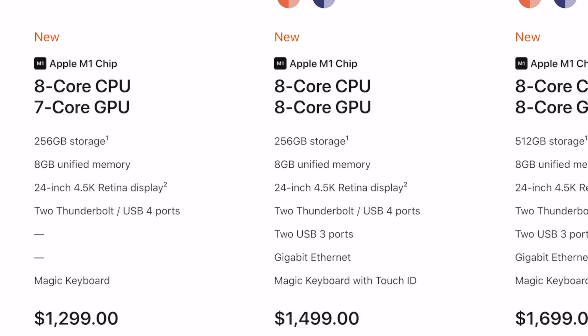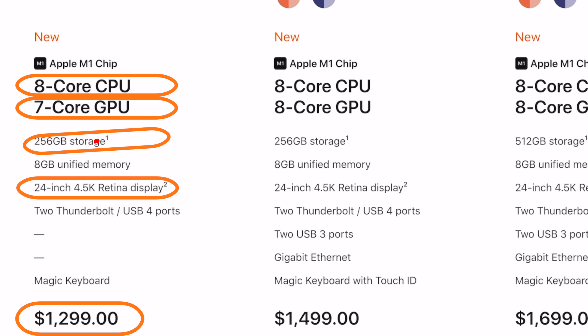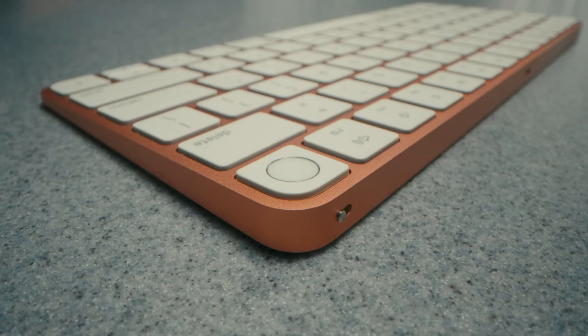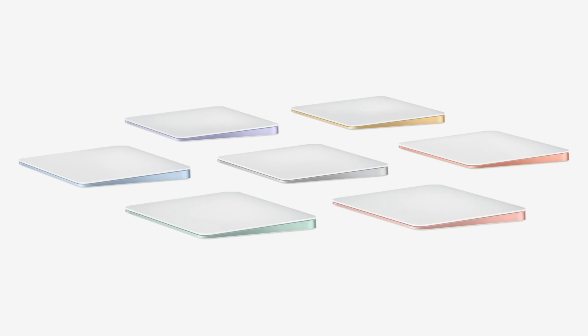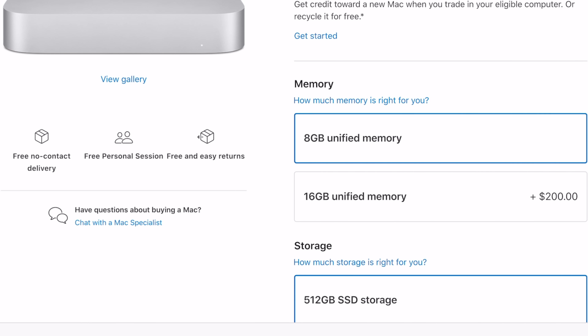Now let's look at the three starting points of the new iMacs. Starting at $1,299 US you get the new 24-inch iMac with a 4.5K Retina display, 8-core CPU, 7-core GPU, 256GB internal SSD, and 8GB of RAM, plus color-matching Magic Keyboard and Magic Mouse in the box. This baseline iMac only comes with two Thunderbolt 3 ports. You can configure the keyboard to get Touch ID and upgrade to the Magic Trackpad. We don't know all configurable option prices yet, but we can assume the storage upgrade to 512GB and the RAM upgrade to 16GB would be $200 each, like on other M1 Macs.